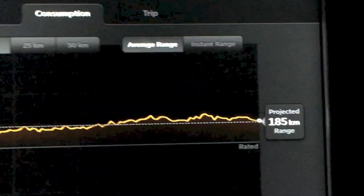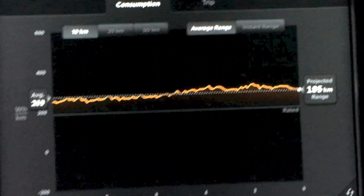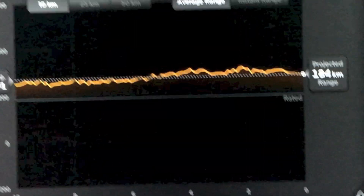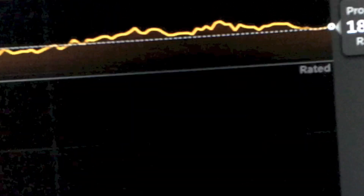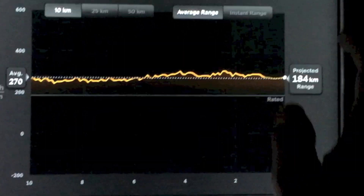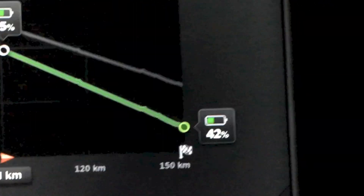We're on that bumpy section of road again. The left half of the screen shows range mode on and the right half shows range mode off — I wanted to see what impact that would have on the range. Surprisingly, it has less impact than I thought it would. The new estimate is now 42%.